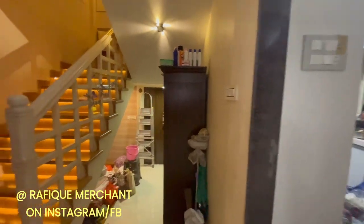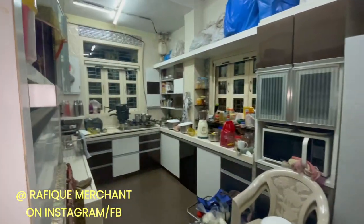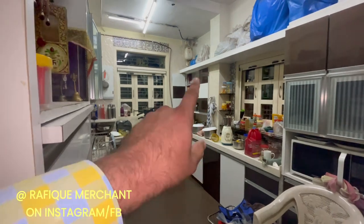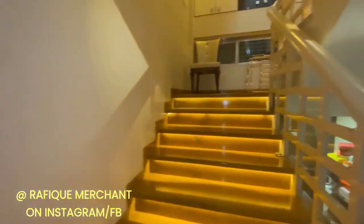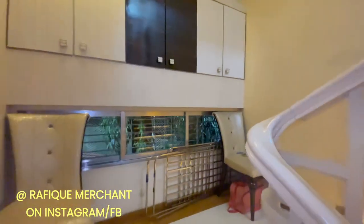This is a 3 BHK, 1200 square feet carpet area with the terrace. There's a storage area, and a separate entry and exit for staff. The kitchen is fully functional with storage up above as well. There's additional storage area here too.